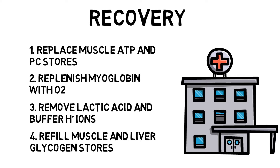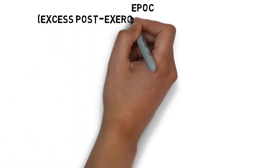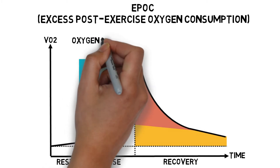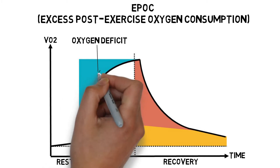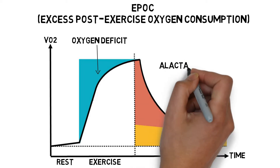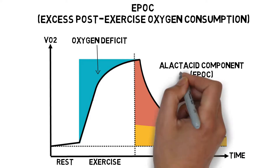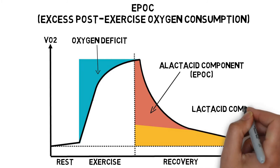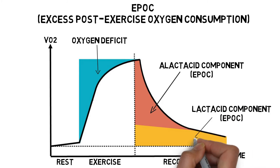Heart rate and breathing rate remain above resting levels after exercise to keep taking in oxygen for the recovery process. This is known as excess post-exercise oxygen consumption, or EPOC. An oxygen deficit is created by the difference between oxygen required during exercise and the actual amount of oxygen consumed during the activity. EPOC can be split up into two stages: fast replenishment stage, or alactic, and slow replenishment stage, or lactic.